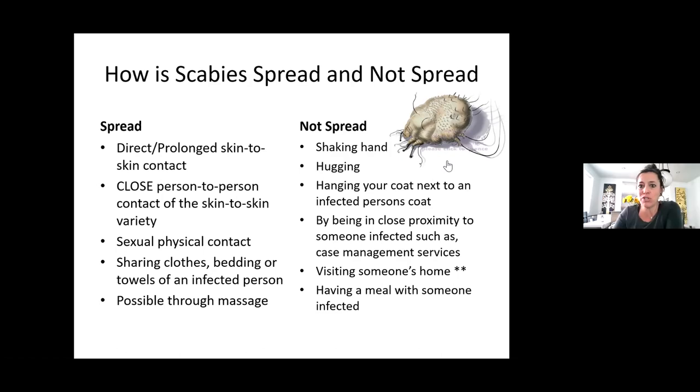I have a star next to visiting someone's home because if you're going to sit on their couch and their couch is infected with them, then that would be a reason why you could potentially get it. But just going to someone's home and seeing a client on a home visit — for the most part we're not sitting on their furniture. We typically aren't doing that just because of the risk of scabies or bed bugs. We're usually pretty protective about where we're setting our stuff during home visits.